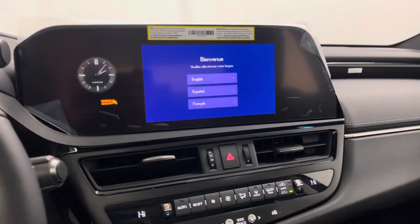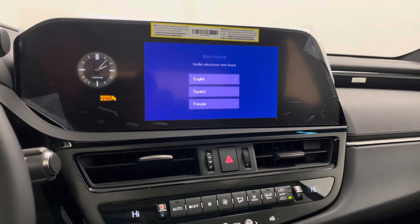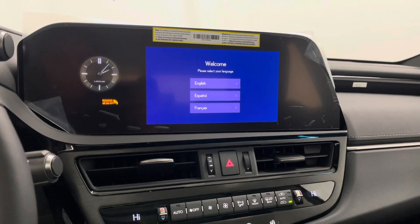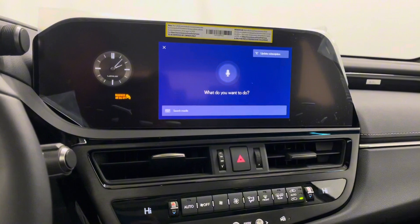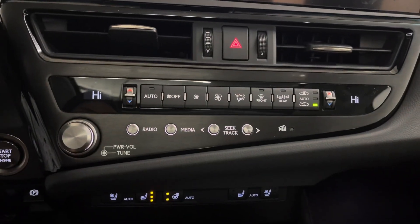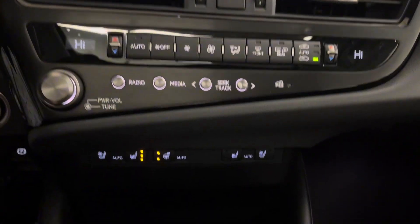You have your touchscreen entertainment display. This has your radio, media, navigation, and climate controls, as well as Lexus interface where you can say 'Hey Lexus' and request any command. Below you have your manual radio and media controls as well as your manual climate controls.